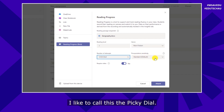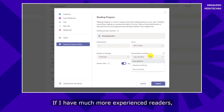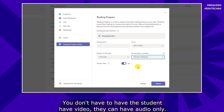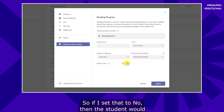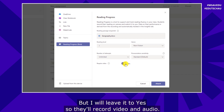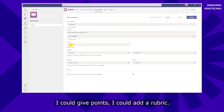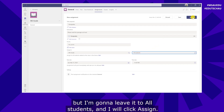And then pronunciation sensitivity — I like to call this the picky dial. How picky do you want the software to be? If you have really young readers, set this to less sensitive; for more experienced readers, set it to more sensitive. Lastly, require video — you don't have to have the student on video; you can have audio only. If set to no, the student records audio only. I'll leave it set to yes so they'll record video and audio. Now the passage is attached. I could give points or add a rubric, and it's going to go out to my whole fourth grade class. I'll click Assign.